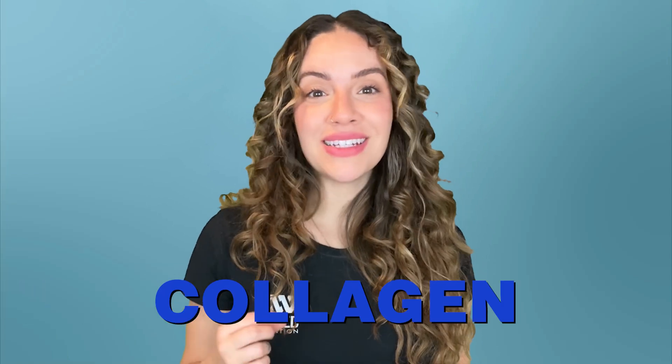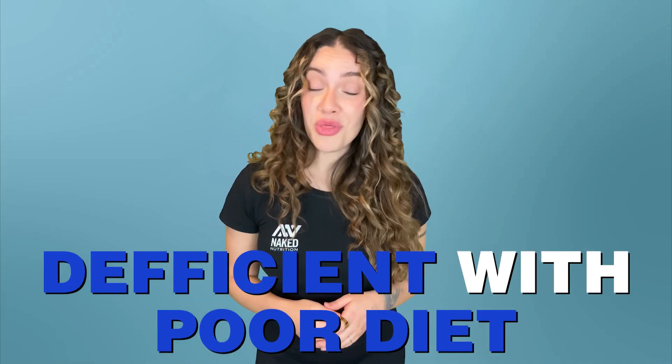Collagen is the most abundant type of protein in the body, and although it's most known for its roles in the muscle and connective tissues, this important protein is actually found everywhere. Although your body makes collagen, it's possible to become deficient with poor diet. Aging and some health conditions can also decrease the amount and quality of collagen your body produces.